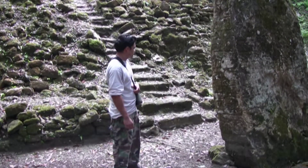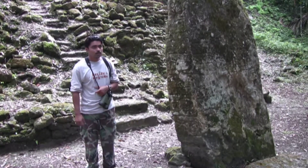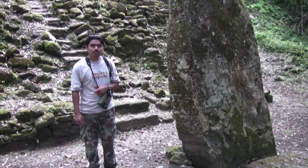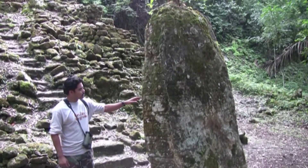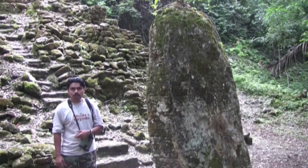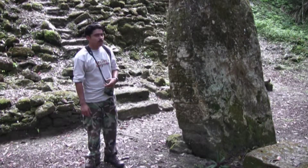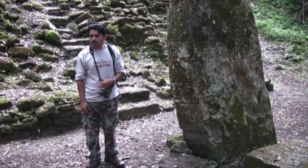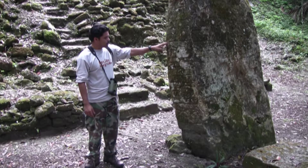We're over here at actually one of the smallest structures or temples on the main plaza, but probably one of the most important because of this slab of stone right next to me. This is a stella, and it is one of many located on the main plaza — most of them are broken and laying around. Archaeologists think there were at least 12 stellae located on this main plaza at some point, and this is one of the few that has remained standing.